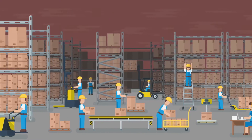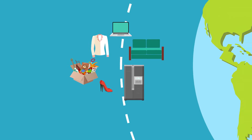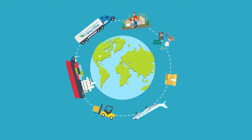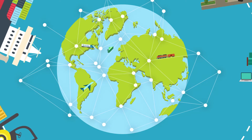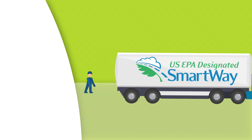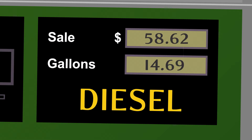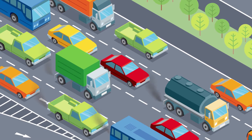From the factory floor to your home, every day thousands of products travel around the world. The movement of goods from manufacturers to consumers is driven by dynamic supply chain systems that are growing rapidly. This results in increased fuel consumption and more emissions from harmful greenhouse gases and air pollutants.